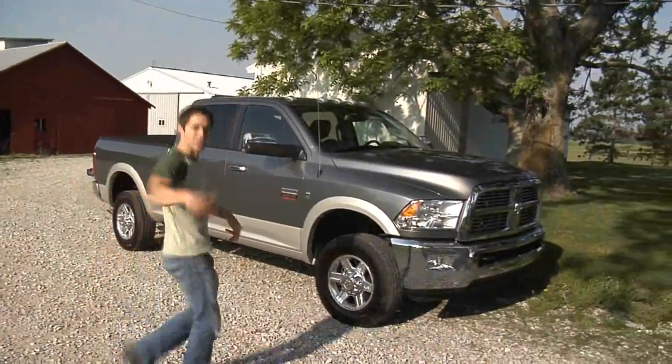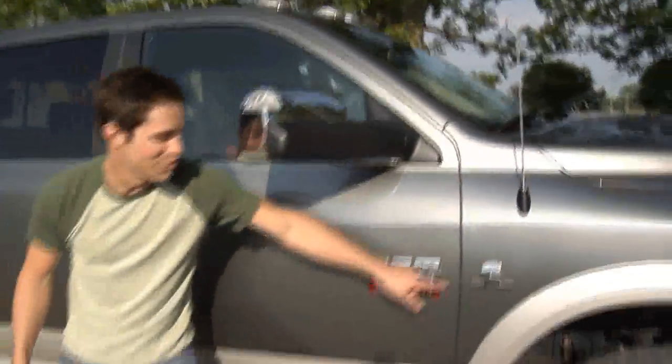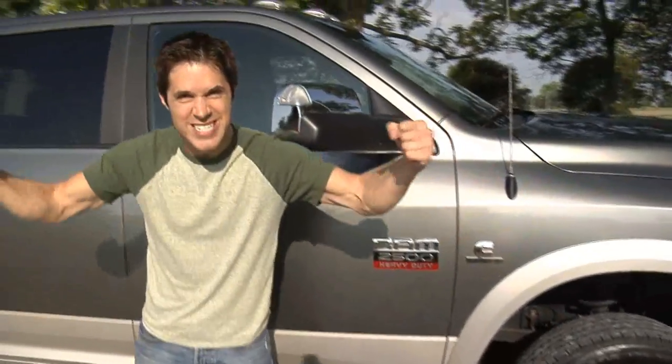Tim here. After a lifetime of wimpy trucks, I finally bought something I'm proud of — a new Ram heavy-duty truck with a 6.7 liter Cummins turbo diesel engine.